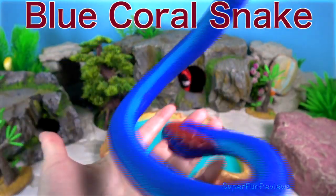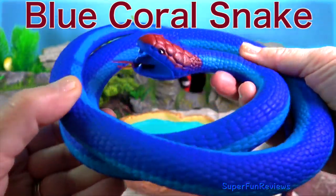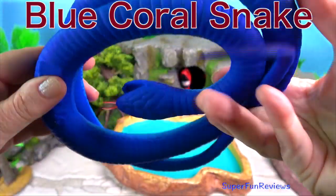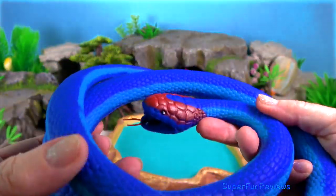Blue coral snake. The blue coral snake is known for having a distinct red head, tail and belly. Adults can grow to be almost six feet or two metres long.